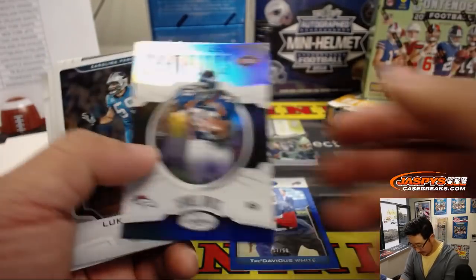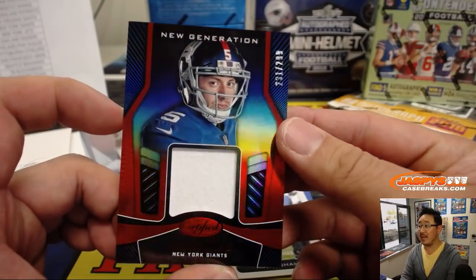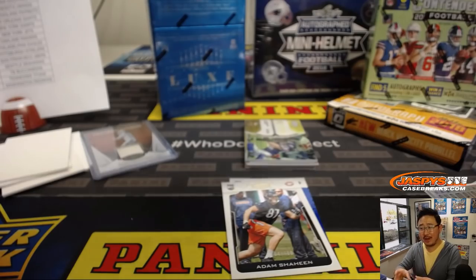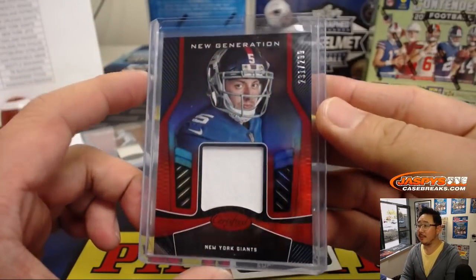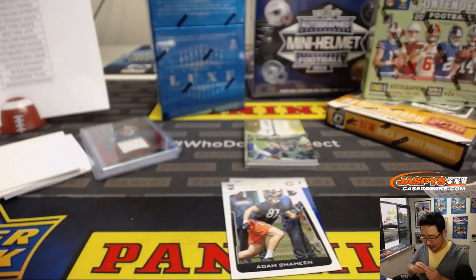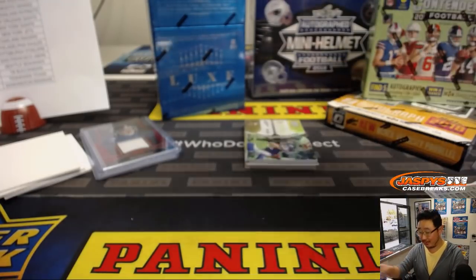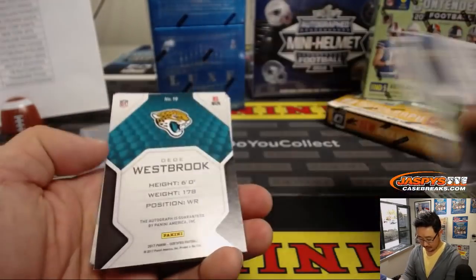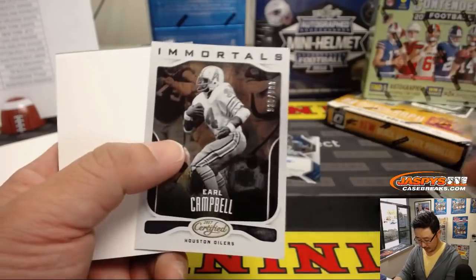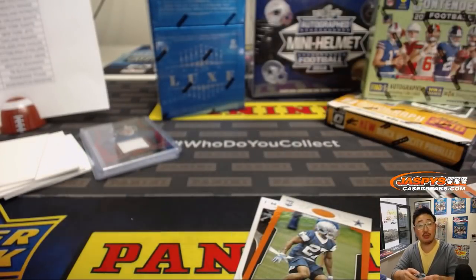There's Tredavious White to 50. Adam Shaheen to 999. Davis Webb to 299. Haven't the Giants drafted a QB at some point in their draft for the last couple years? Kyle Lauletta, Davis Webb — will they draft another quarterback this year? There's D.D. Westbrook, Rookie Roll Call autograph, 53 out of 75. Nice one for the Jags — that'll be for Josh Rodriguez with the Jaguars.